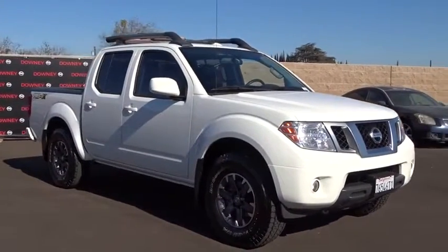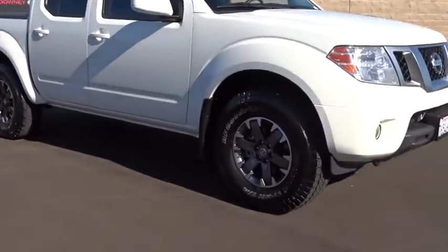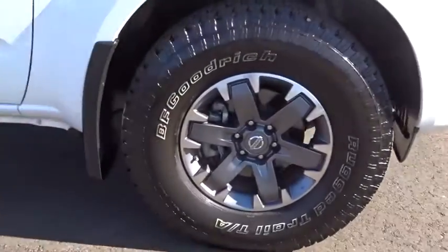The Frontier's interior comforts include cab versatility, under-seat storage, and seating for five. This vehicle has less than 90,000 miles.